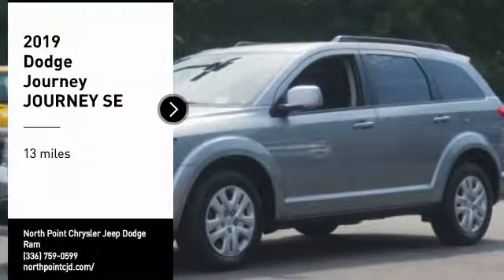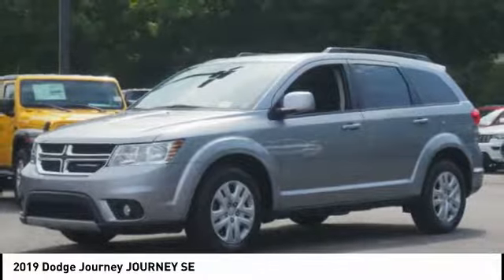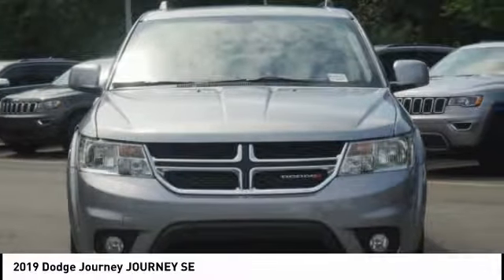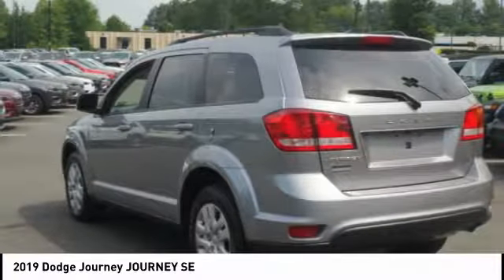Looking for the right vehicle? Check out the 2019 Journey. Dodge Journey combines the practicality of an SUV with the comfort of a car, all while boasting a style all its own.